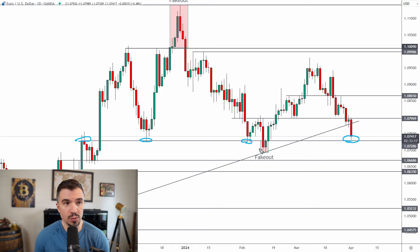1.073 is key support — there was a fake-out back here that gave us the move higher, and so far the market is coming into this level. However, the area right below 1.078 is going to be resistance. So we could see a little bounce to start the week, but then that becomes resistance. A close below this support opens up the recent low, as well as levels like 1.067 and potentially 1.0635.